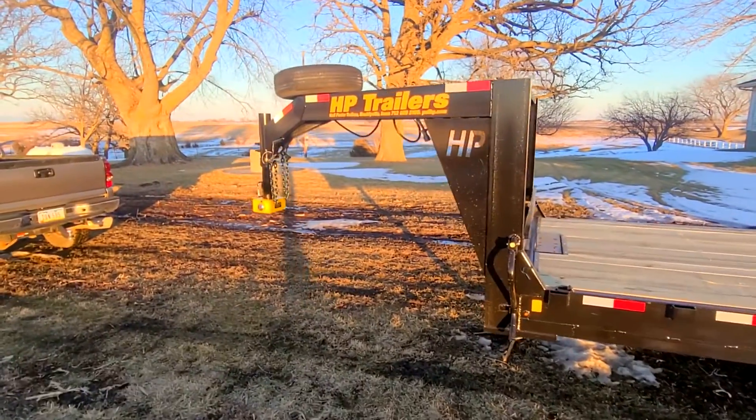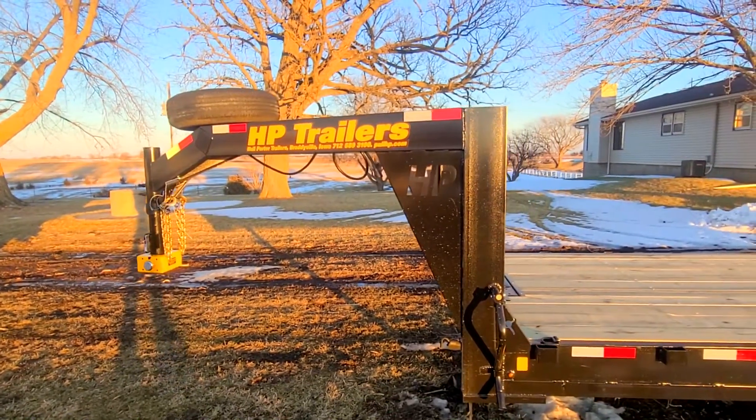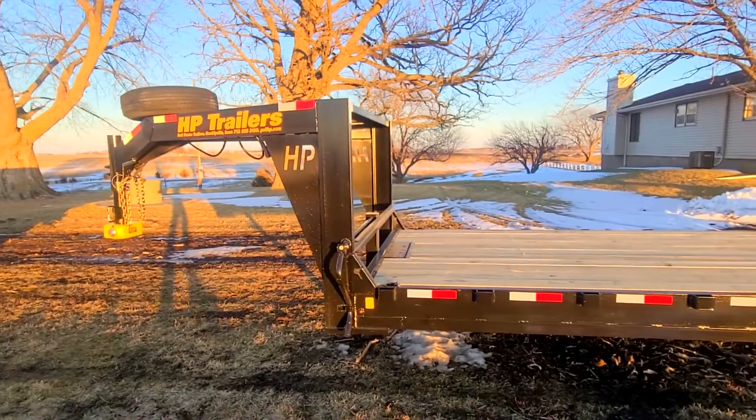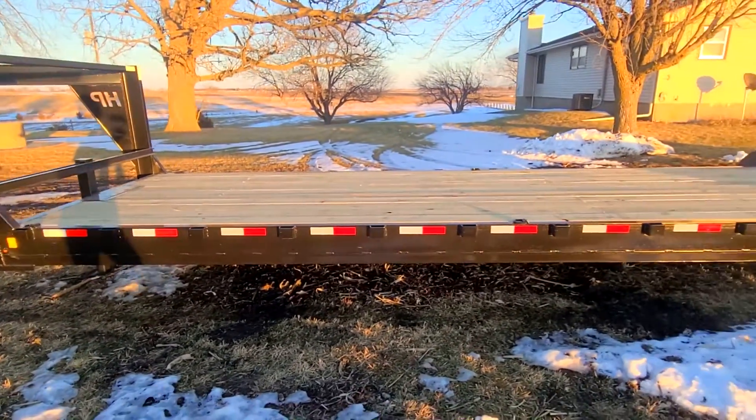The first thing to note here is this was made by HP Trailers down in Braddyville, Iowa. This is not a shout-out video or a sponsorship video. I paid for this with my own money. I just wanted to kind of show off the trailer and talk about what I'll be doing with it in the near future.